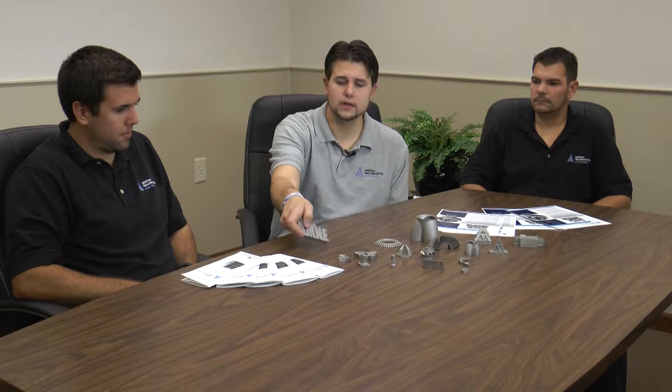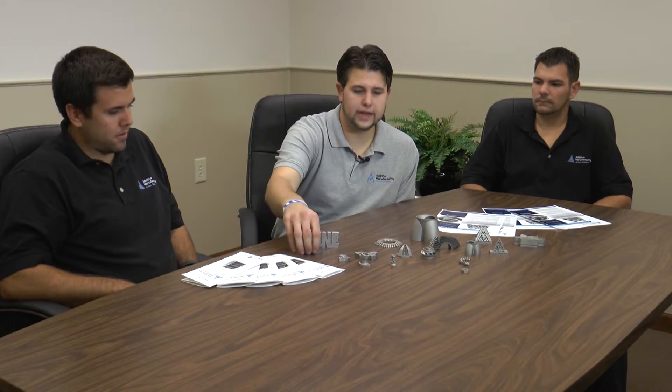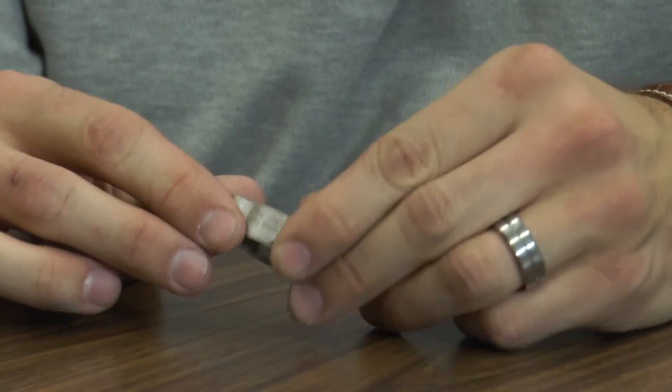We're here at additive manufacturing, just going over some of the parts and industries that we provide parts for. Here's a quick example of logos that we do — for instance, this is our logo, the abbreviation AMNE. Along the side we have a hole here and a hole coming out of the E that provides conformal cooling, with cooling lines that go through the letters. And this is a cutaway of that.